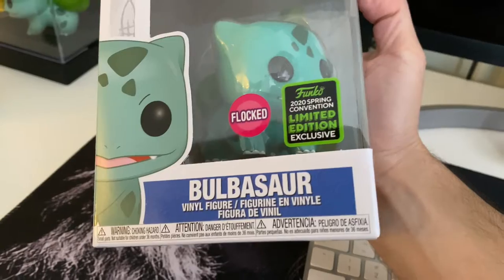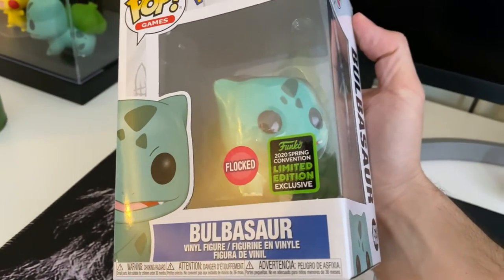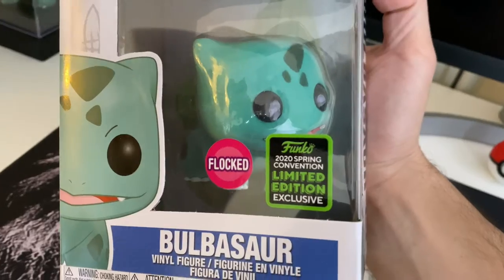It's a little bit pricey if you compare it to the other pops, but this one is an exclusive edition, so in my opinion it's worth it.